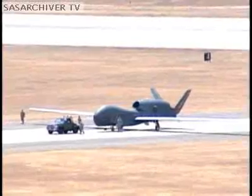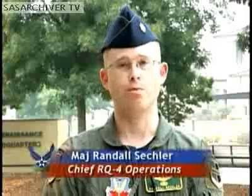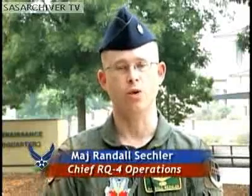This aircraft is the first of six Block 20 aircraft that the Air Force is procuring. Due to the enhanced capability of the Block 20 aircraft and its associated sensor, it will allow better exploitation, which will provide a better product to the warfighter.